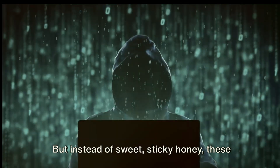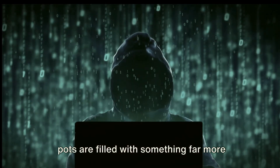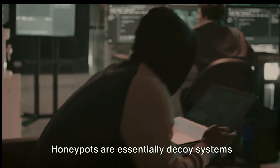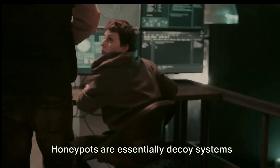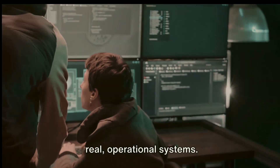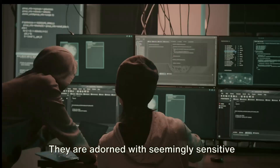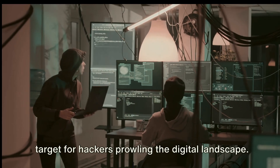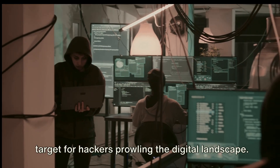But instead of sweet, sticky honey, these pots are filled with something far more enticing — the illusion of vulnerable and valuable data. Honeypots are essentially decoy systems or servers, meticulously crafted to mimic real operational systems. They are adorned with seemingly sensitive data and intentionally made to appear vulnerable, making them a tantalizing target for hackers prowling the digital landscape.